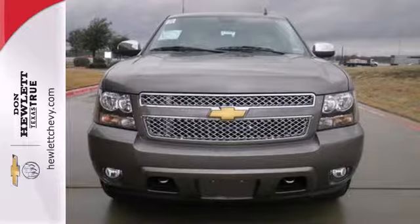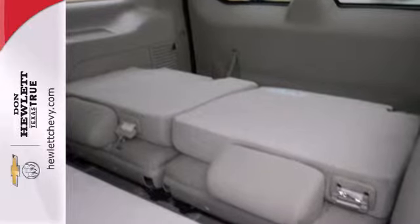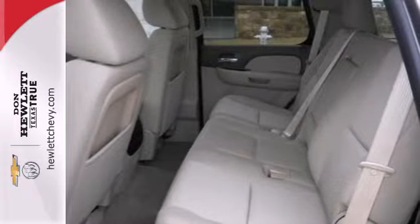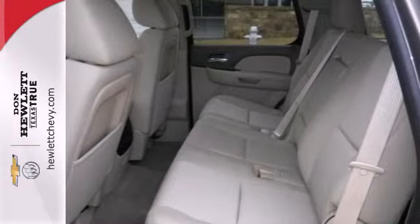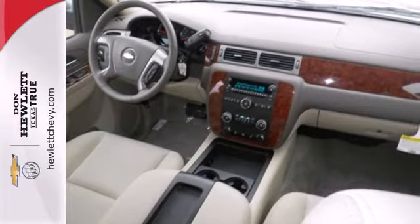It's powered by a Vortec V8 engine and includes a trailer hitch receiver, stability and traction control, fully automatic headlights and reverse sensing system. Plus it also has heated mirrors, adjustable pedals and multiple airbags.